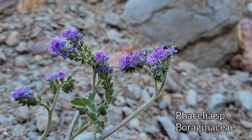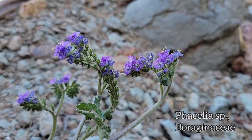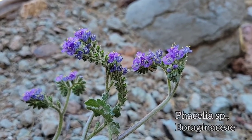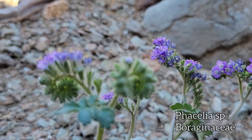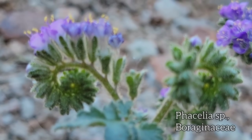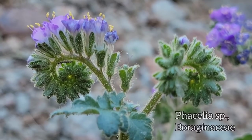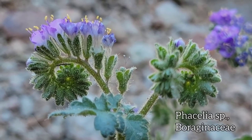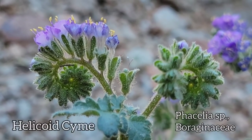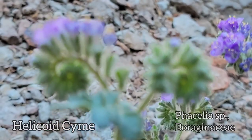Such a lovely Phacelia. Boraginaceae is the family on this one. Look at those yellow anthers, those purple corollas with the five fused petals — distinct at the distal ends, but fused together in a funnel otherwise. Look at it. You got all the hairs and glands out there. Even got little sand grains in those glands. Got a scorpioid cyme — see that? How it curls around. You could say helicoid too, I guess. There's a difference between the two, but not much.